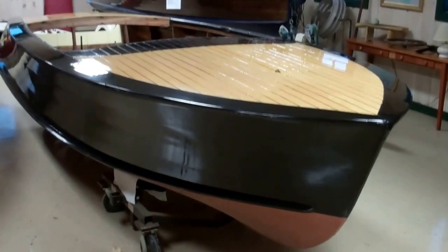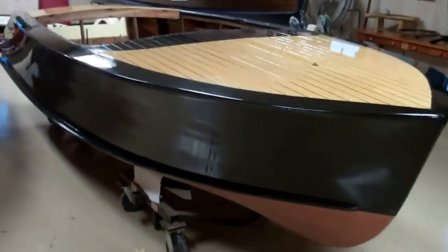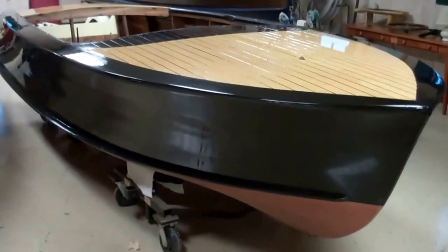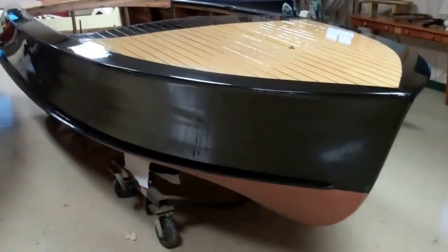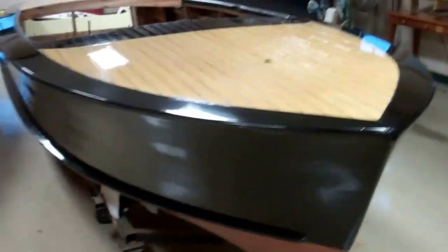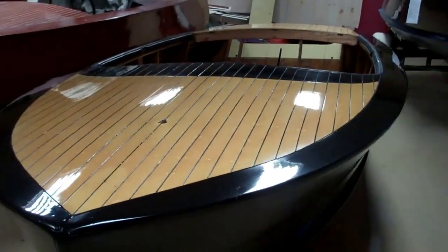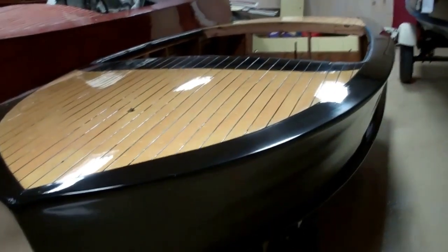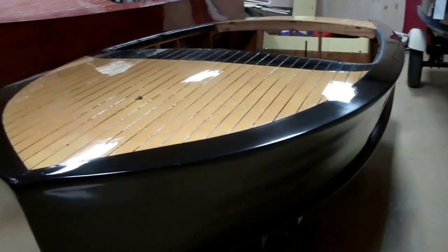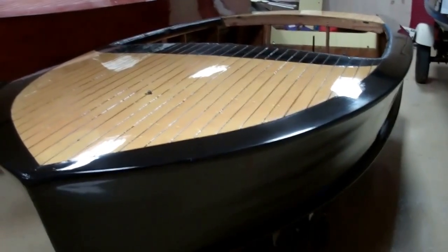The Avedere decks are exactly as they were the day she left the factory. The topside planking and transom is all original. We took everything down to bare wood. The topsides and covering boards have received nine coats of Jamestown Distributors Total Boat brilliant black topside paint. We roll and tip it just as we do our varnish.